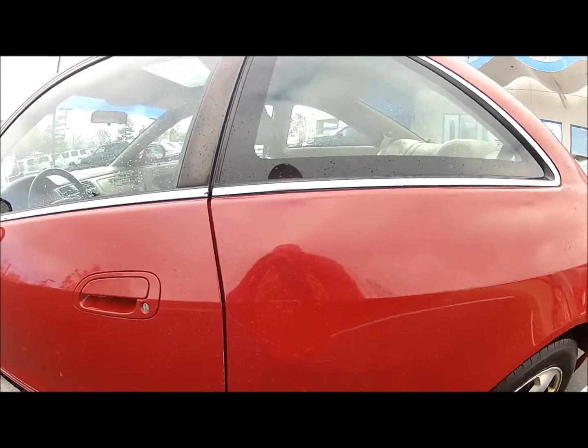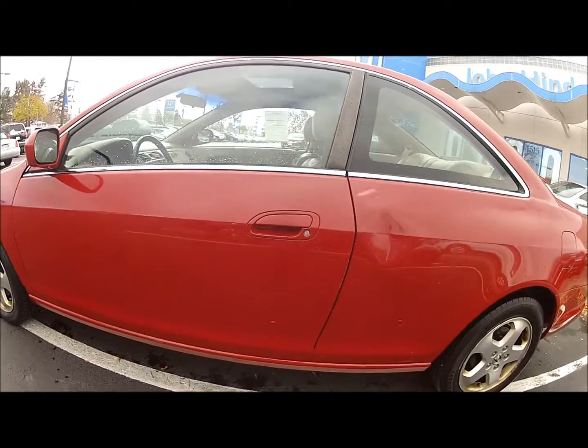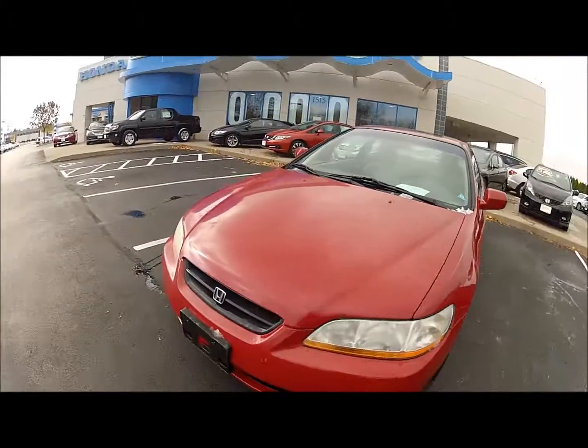It hasn't been through our detail shop yet, but there's the big dent that's in the door behind the driver's door. There are minor scratches and stuff on the car — nothing major other than that that I've seen.